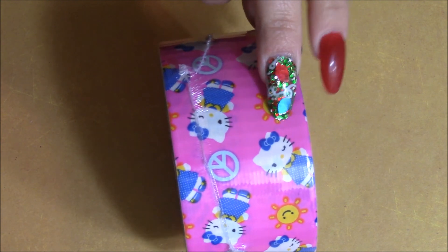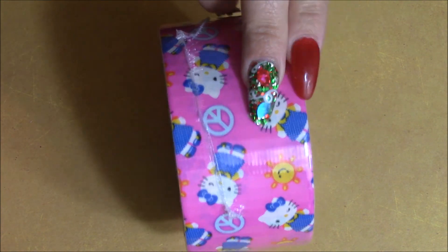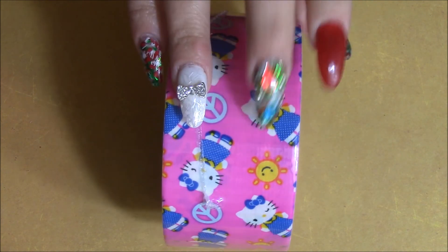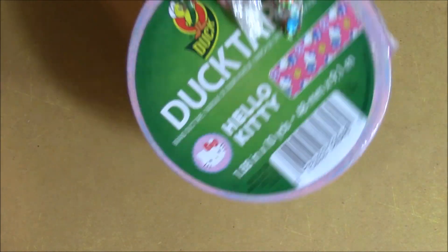I also picked this up from Walmart — I went to go get some more decorations for the tree and I just saw this tape somewhere and thought it was so cute. I believe it was like five dollars and sixty-something cents.